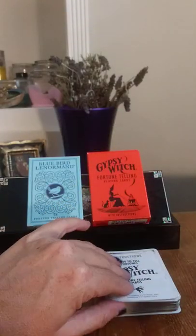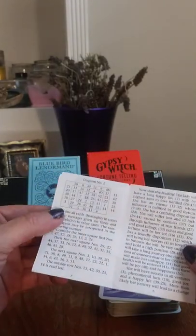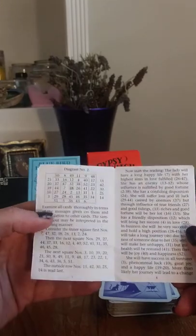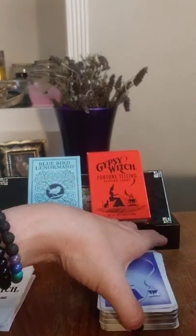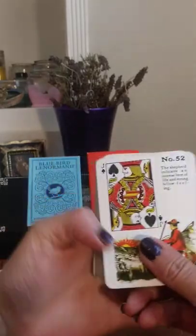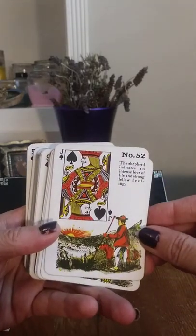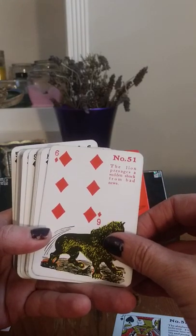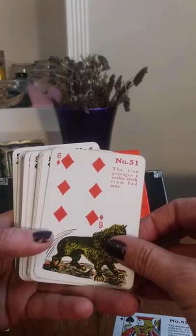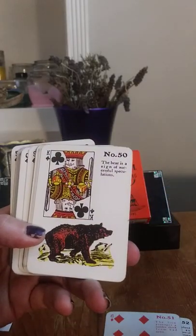That was a bit of a mess. Now Gypsy Witch. They do have this little mini booklet that does have some reading suggestions in it as well. They can get a little complex, so I just kind of treat it a little more simply than that. Eventually I'll really get into it at some point. But I do like combining it with other cards. So we're actually going in reverse order now.